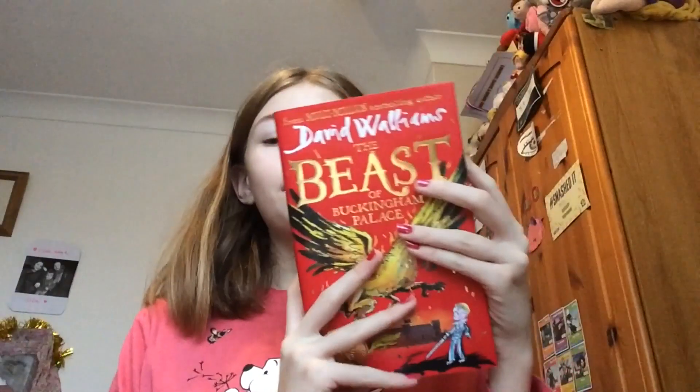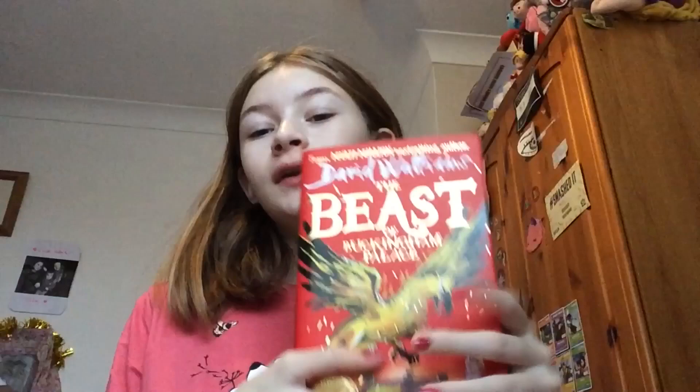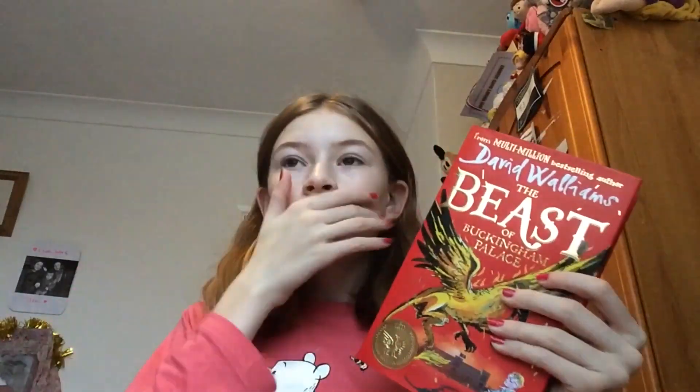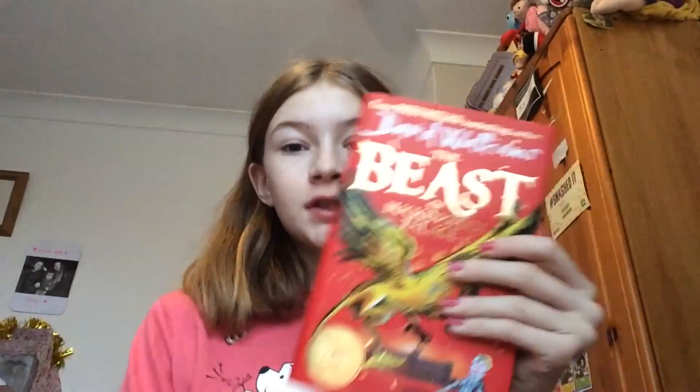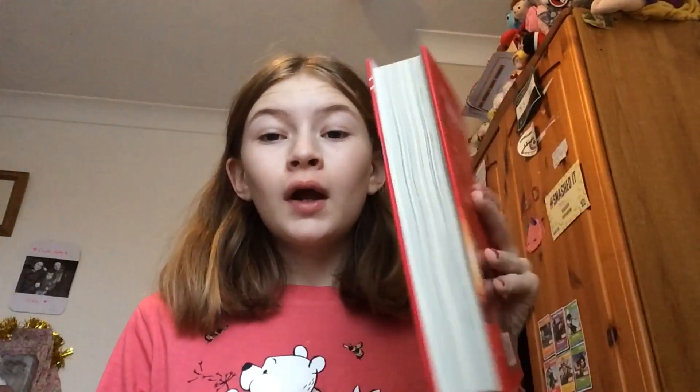The next thing is this book - the new David Walliams one, 'The Beast of Buckingham Palace.' I absolutely love David Walliams books, I've read probably 90% of his books. Now I have his new one and it looks really long - I actually can't wait, it looks so good.